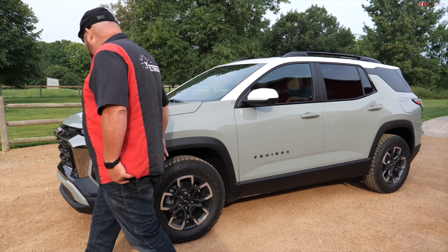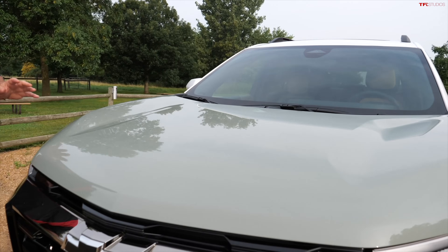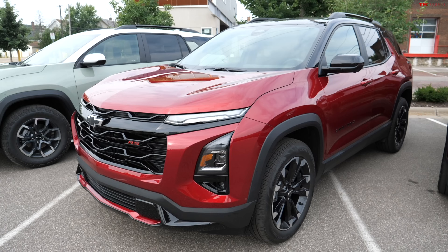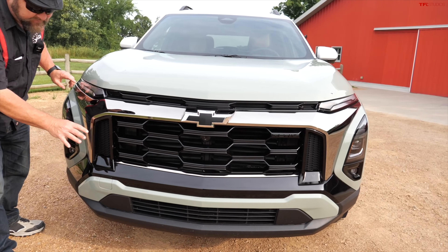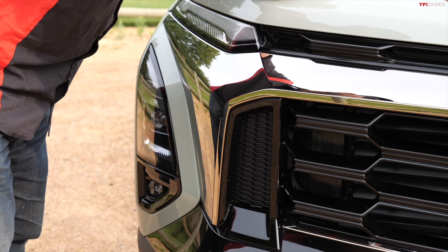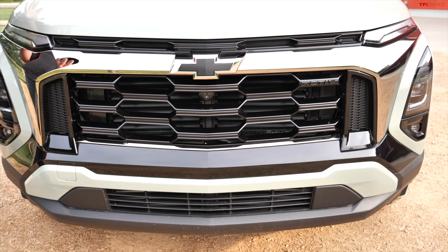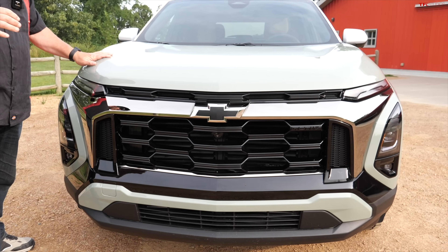The three different trims available for the Equinox have three different faces. The LT — essentially your base model — doesn't look like this. The RS is all blacked out. The Active has this blacked-out chrome strip running through the front, and this front end here looks a little bit more truck-like. That was done on purpose — they want this whole vehicle to look a little bit more macho.